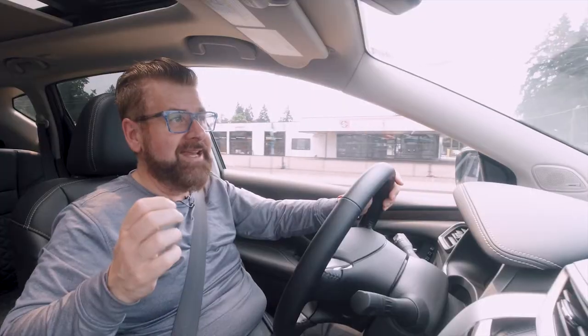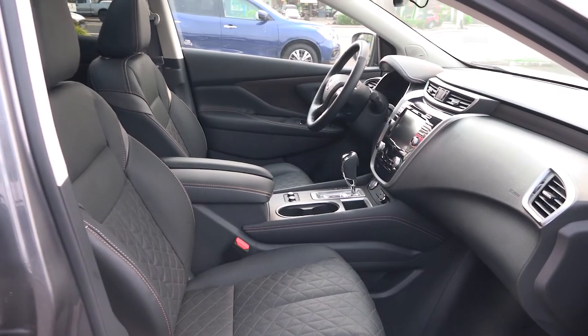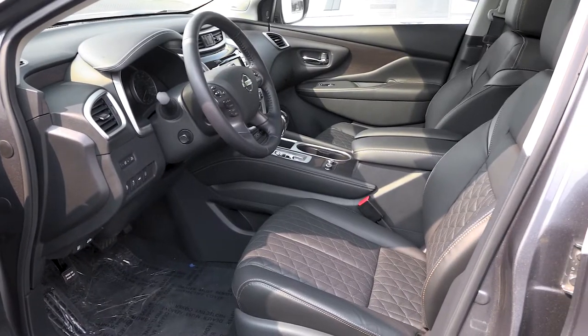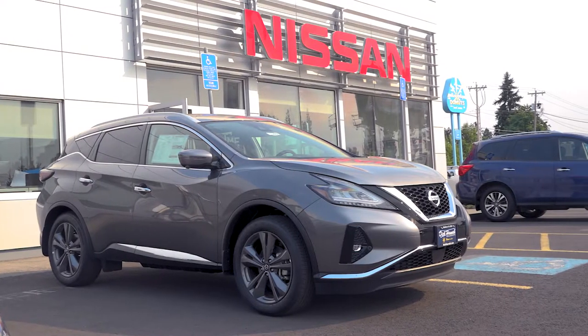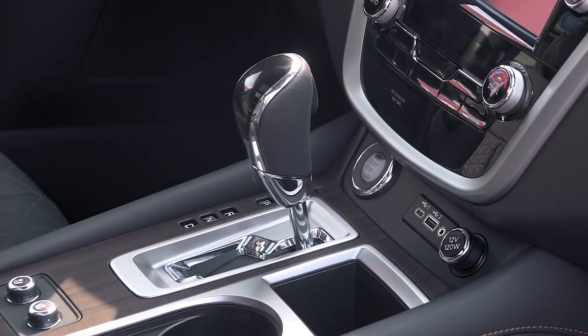Nissan has done a really good job balancing the Murano out. It is built on their D platform — very spacious on the interior, but not a big vehicle on the exterior. They've designed it so well that it gives the illusion of being a big vehicle because it looks so robust, but it's actually easy to drive and not difficult to place on the road. There's plenty of room inside and a lot of control. I like the fact that you have the X-Tronic transmission, so you can go into semi-manual mode and use different gears just by shifting up and down.